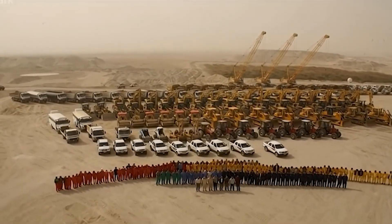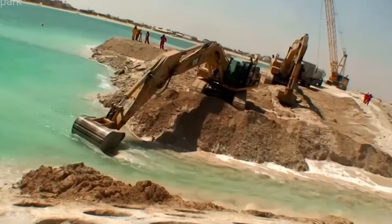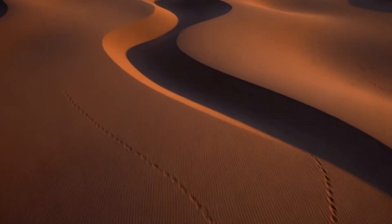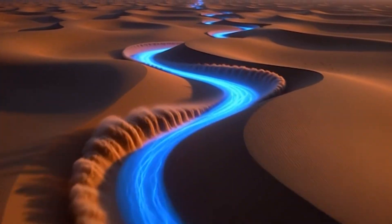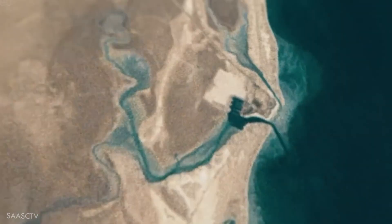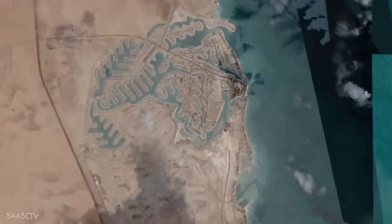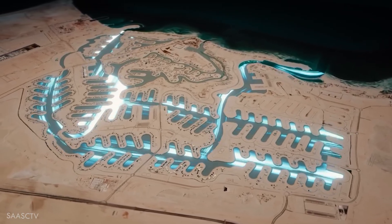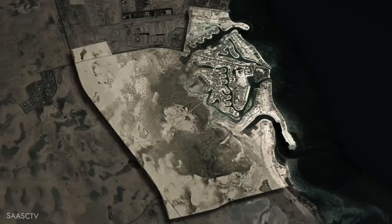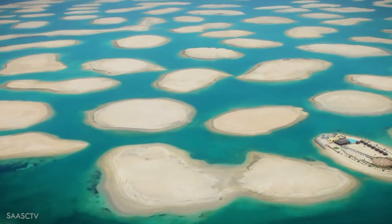So Kuwait had two choices: fight the sea by building outward like Dubai, or invite the sea inward into the desert. That second idea, even though it sounded like science fiction, started becoming more serious after one surprising discovery. Engineers looked at old satellite maps and found some natural lines in the desert — shallow paths where seawater used to flow many years ago. This gave them an idea: if water once came here on its own, maybe they could guide it again.